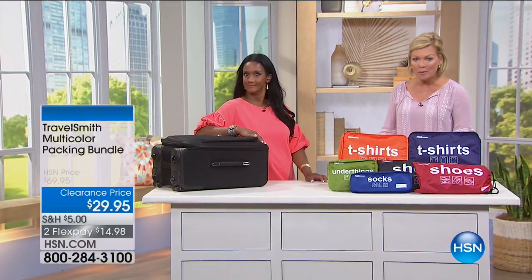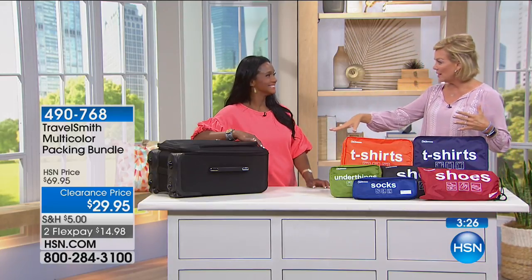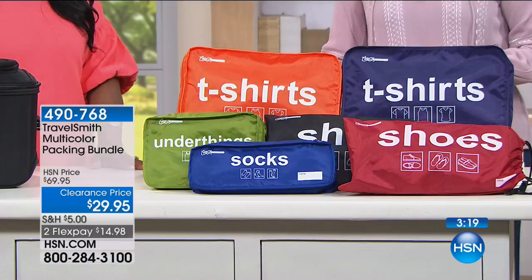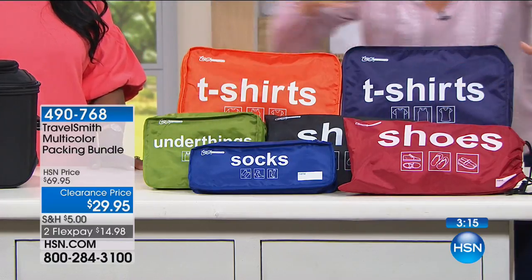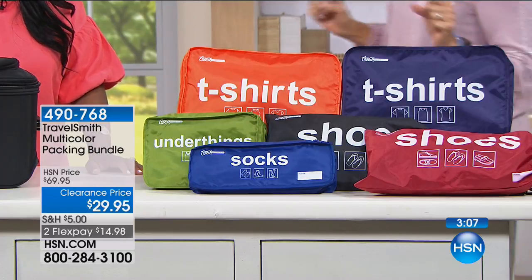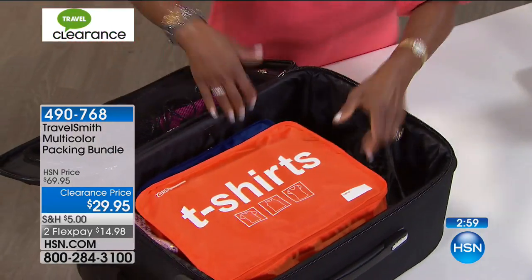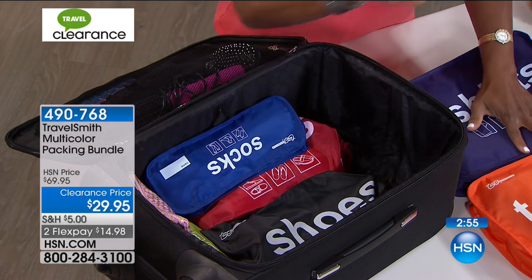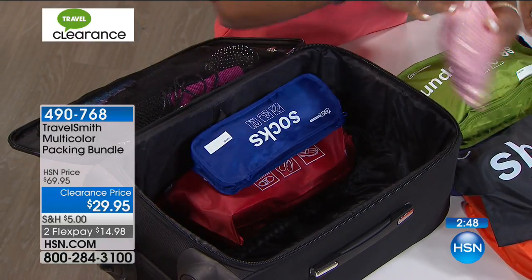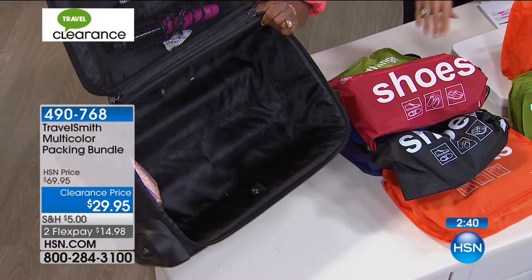A big customer pick — the multicolored packing bundle from TravelSmith. You can see what each pack is for: a really cool way to maximize space in your luggage and stay organized on your travels. Clearance price — only $29.95, $40 off. You get one bag for shoes, one for socks, two for shoes, under things, t-shirts, and more. This is my own bag that I bring to HSN — I want to show you how easy this is. I've got shirts, shoes, personal items, and plenty of room for makeup and other items.